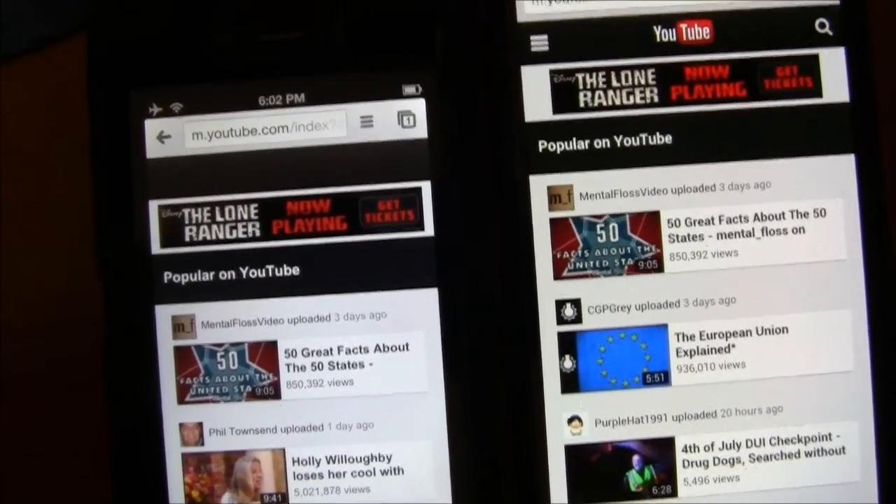We're going to load up YouTube — and here we go. I would have to say the iPhone took that one.